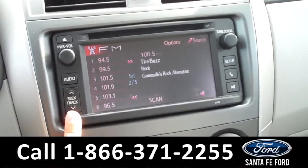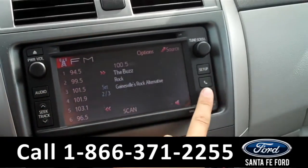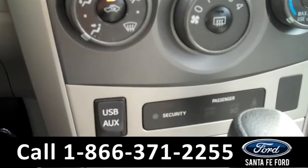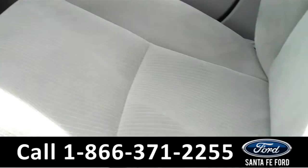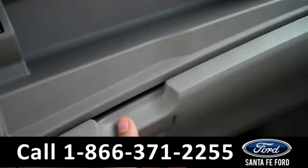It also has AM FM radio, a CD changer with MP3 capabilities, and is equipped with Bluetooth. There are the climate controls. There is also a USB port and an auxiliary port that you can plug your phone or your iPod into. The seats are cloth, and there is plenty of storage with the dual glove box.